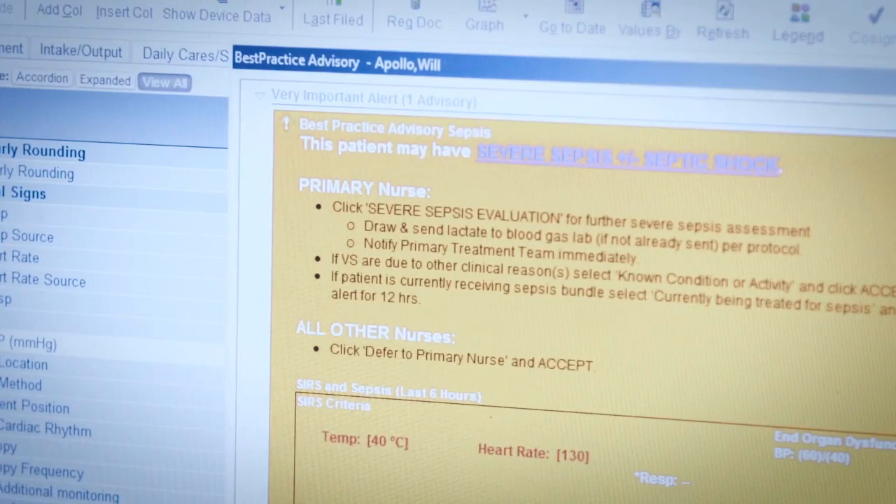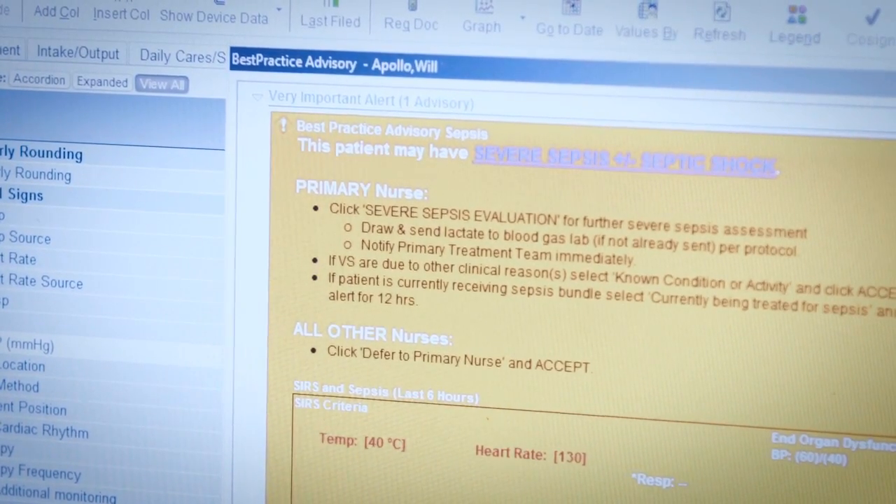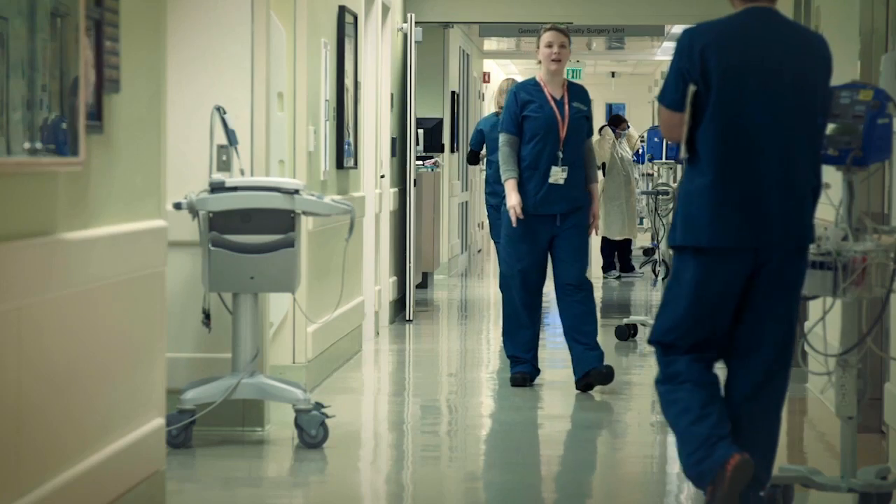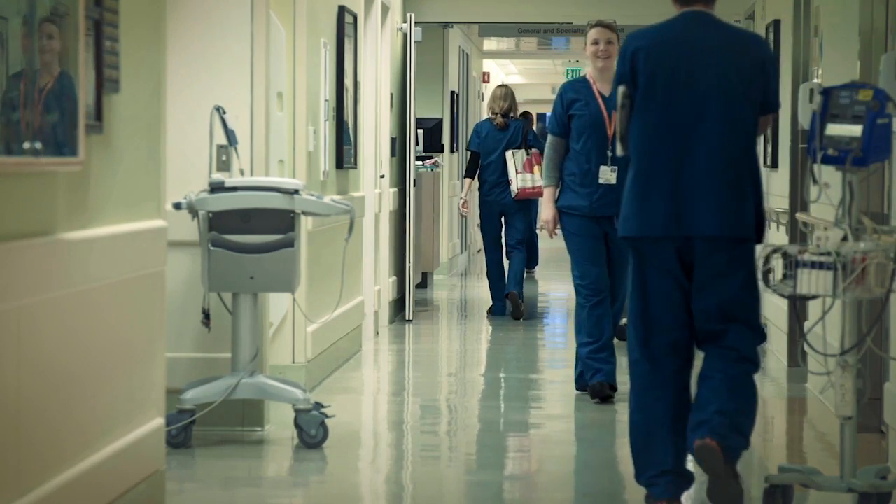Looking at pre- versus post-initiation of this two-staged electronic surveillance, our mortality was somewhere in the 30 to 40 percent range. Mortality has declined to 12 percent over the two years, and that translates to about 121 lives saved over the past two years. The goal was to get our mortality down to less than 10 percent. In the beginning of this project I was like, there's no way we can do that — that's just not possible. But after these two years, I think it is possible and something we can definitely achieve.